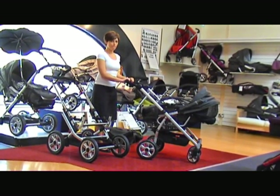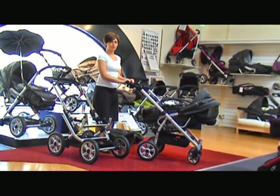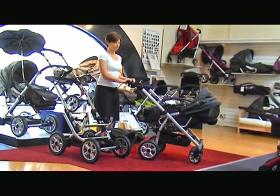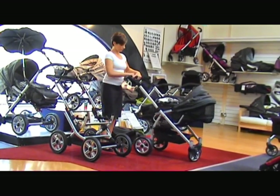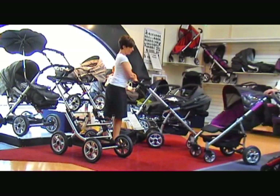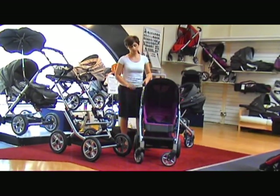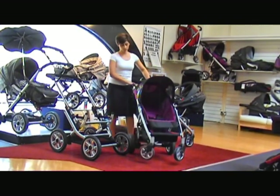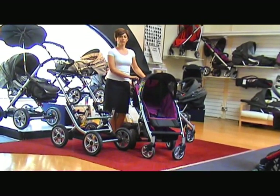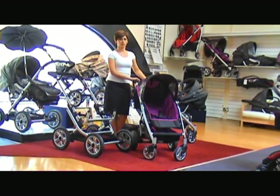The F4 turns into a second pushchair. You saw the pushchair configuration on the F10 when we had the backrest up and the footrest down. If you take the F4 chassis you also get the stroller.